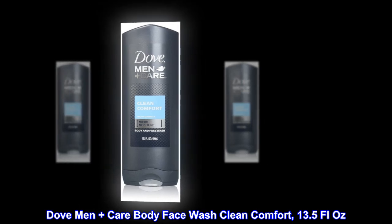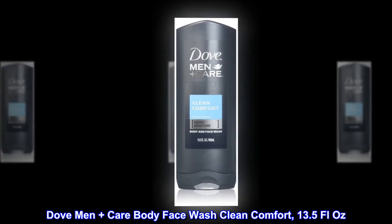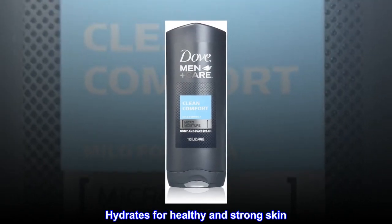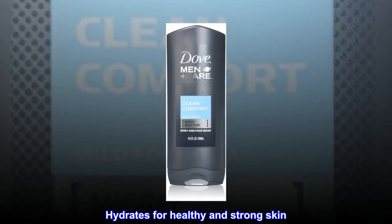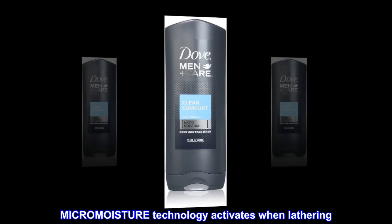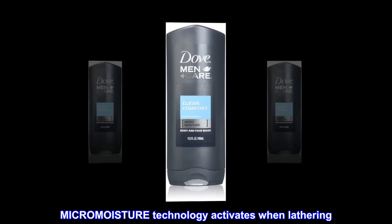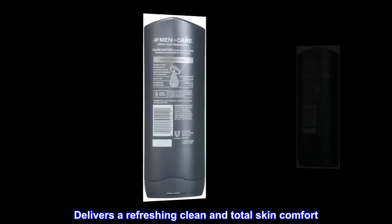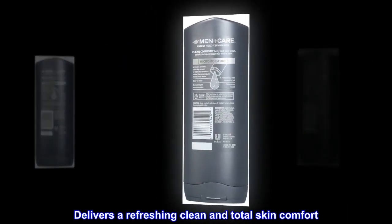Dove Men Plus Care Body Face Wash Clean Comfort, 13.5 fluid ounces. Hydrates for healthy and strong skin. MICROMOISTURE Technology activates when lathering, delivering a refreshing clean and total skin comfort.